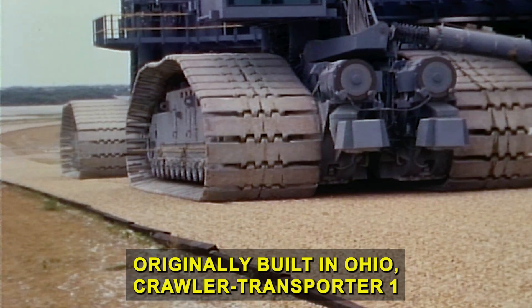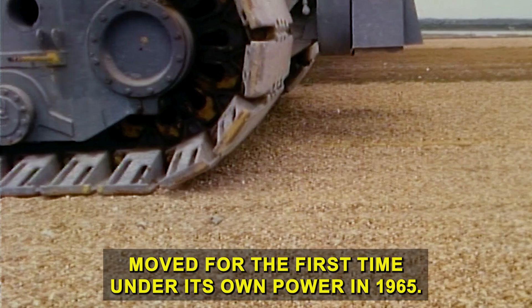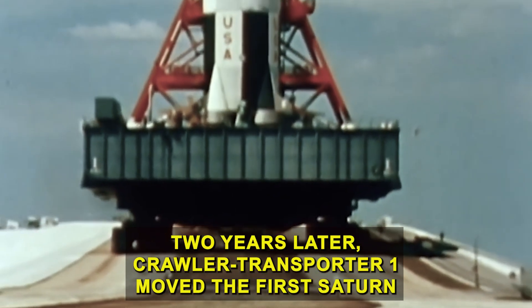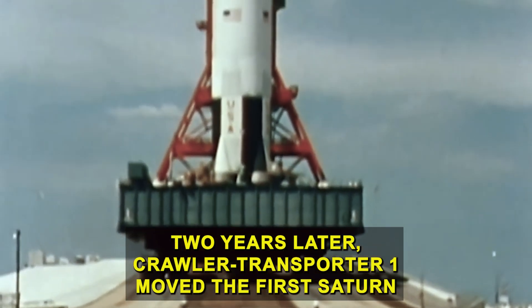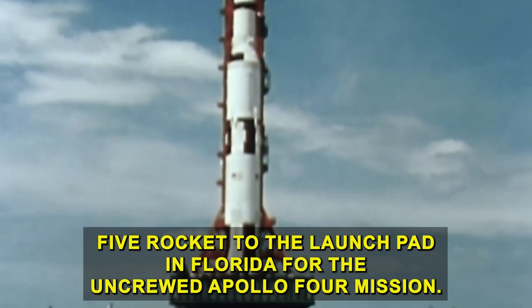Originally built in Ohio, crawler transporter one moved for the first time under its own power in 1965. Two years later, crawler transporter one moved the first Saturn 5 rocket to the launch pad in Florida for the uncrewed Apollo 4 mission.